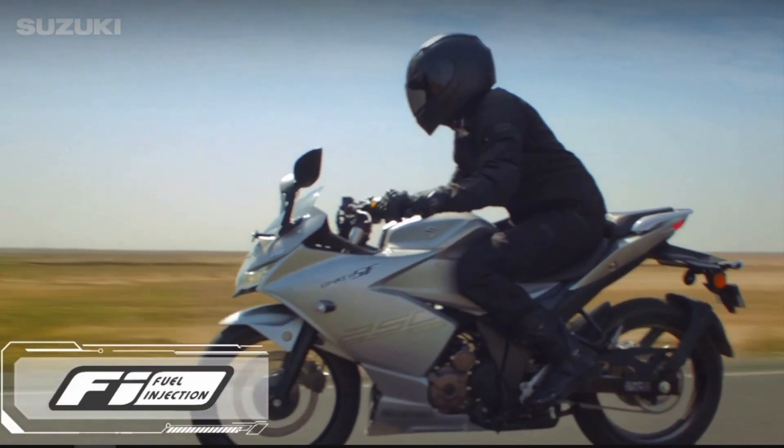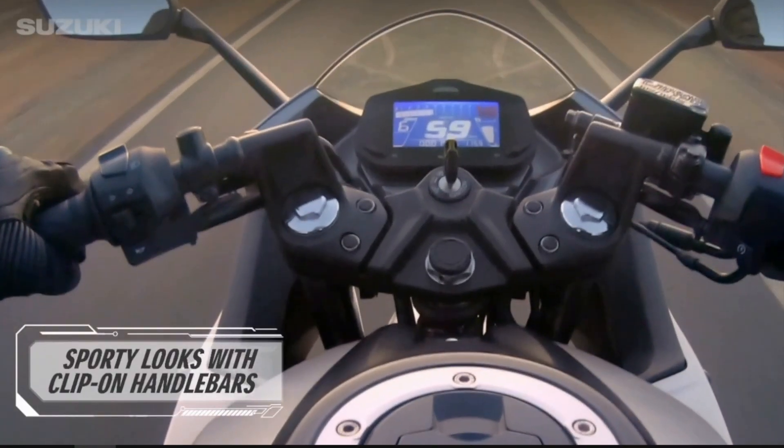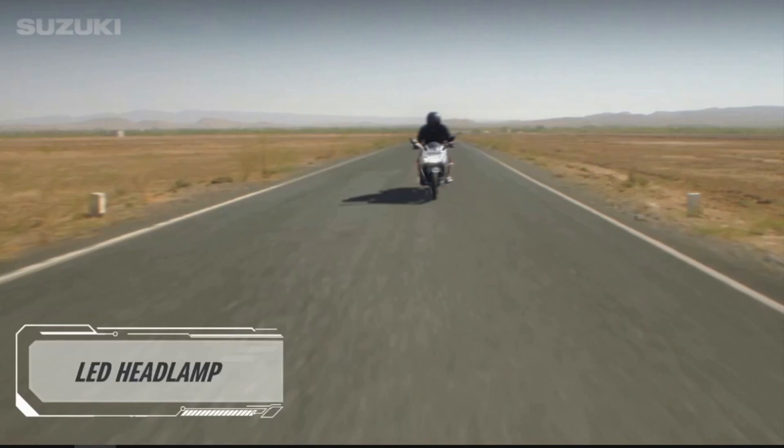Next, there is a fuel injection engine, and there is a superbike-style design with LED headlights.